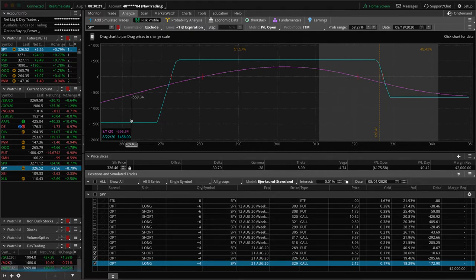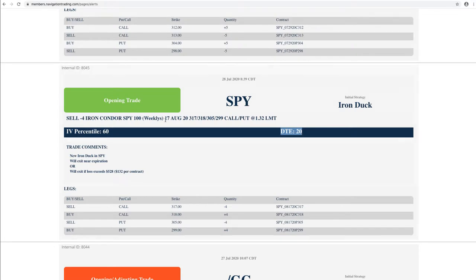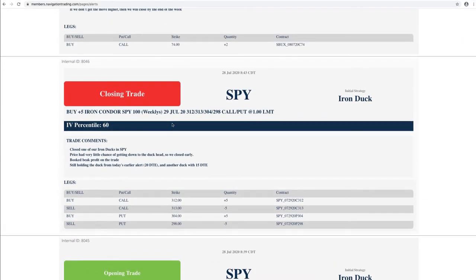We will see on Monday. Next trade — closing trade in SPY. So we had another duck on and we went ahead and closed this. This is one where price did run higher, had very little chance of getting back down into the duck head. So we went ahead and closed that out early, booking beak profit on that one.